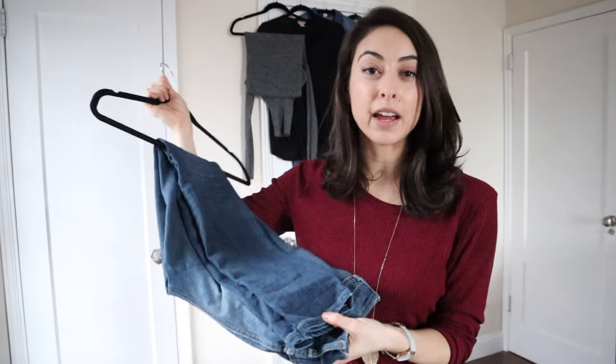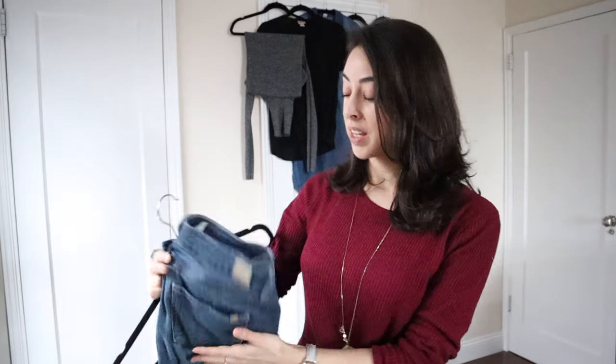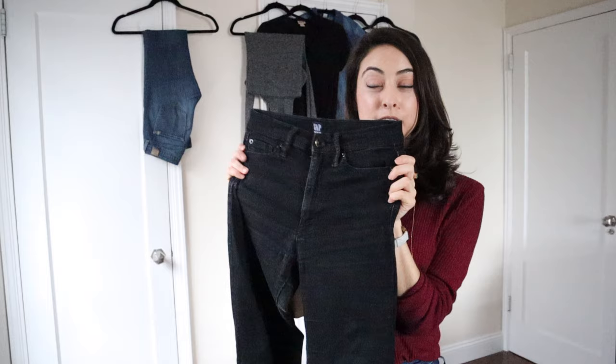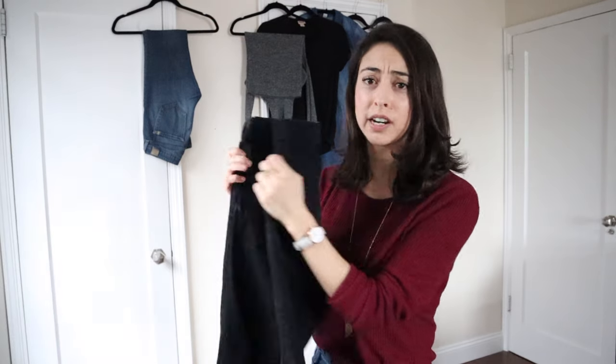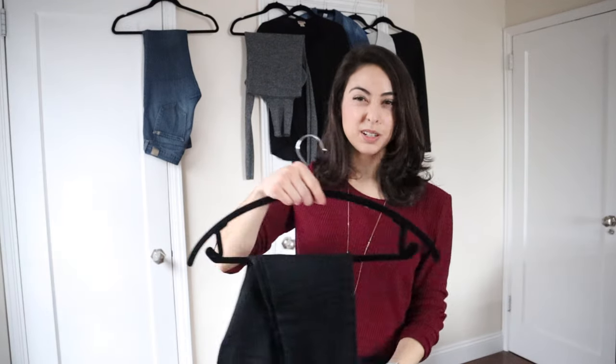Let's move on to bottoms. First, I'm going to select a basic pair of high-waisted jeans. With jeans, something to keep in mind is that you want to make sure that you feel fabulous when you're wearing them — you're going to be wearing them so often that you want to make sure your butt looks awesome and that you love wearing them. Next, I am going to select a black pair of pants — just regular high-waisted pants. I can wear them out and about and at work, and they're a little bit nicer than jeans if I need to go out to dinner.